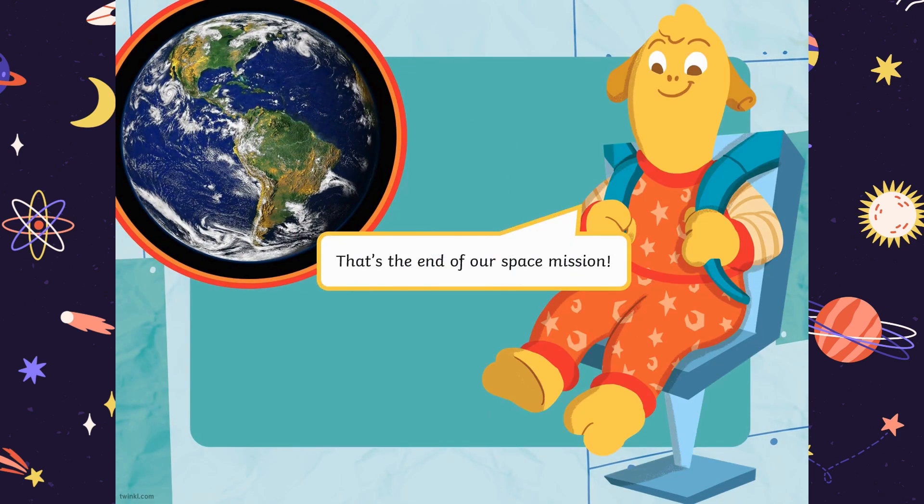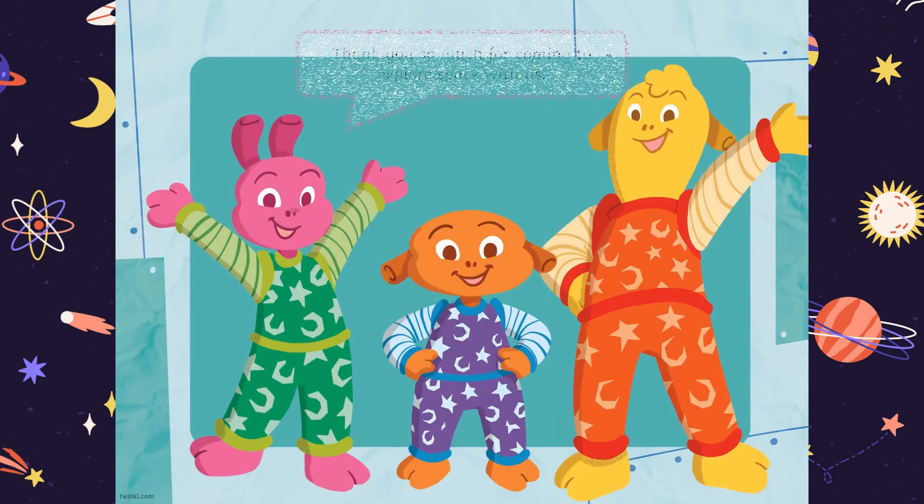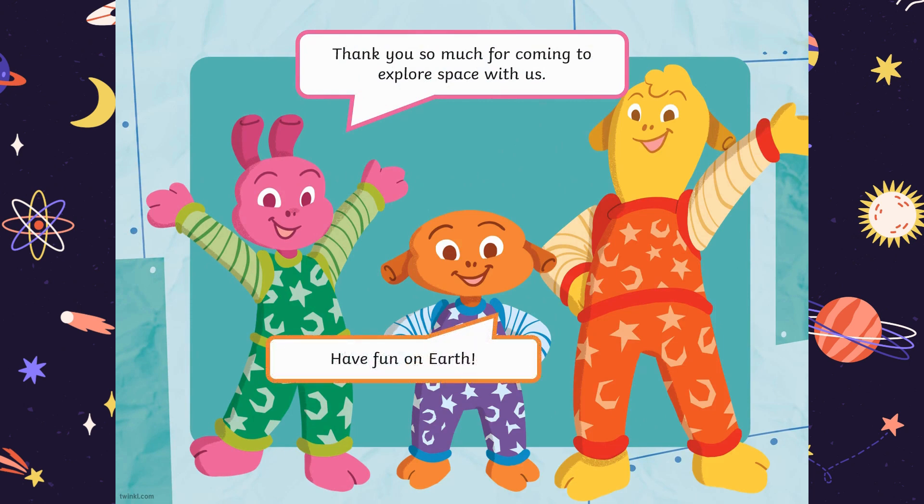That's the end of our space mission. Let's get back in the rocket and zoom back to Earth. Thank you so much for coming to explore space with us. Have fun on Earth. And if you enjoyed this video, please give this a thumbs up. And if you haven't subscribed and you want to stay up to date on all our other videos, click on the big red subscribe button. Bye, kids!